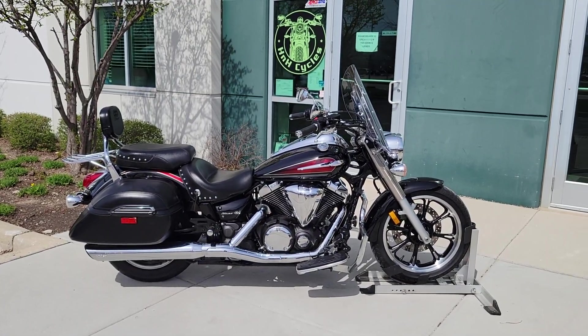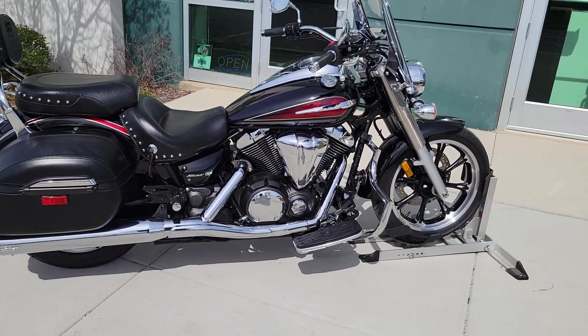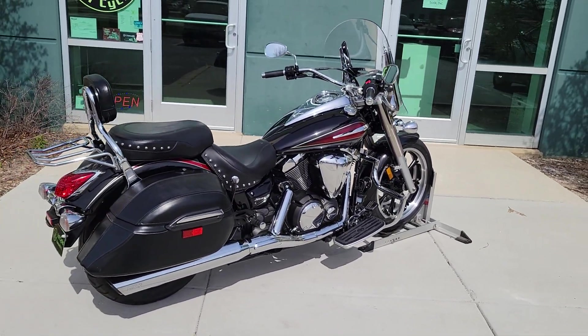Ali here with HN8 Cycles. Today we have a 2014 Yamaha V-Star 950 Tourer model with just under 5300 miles.